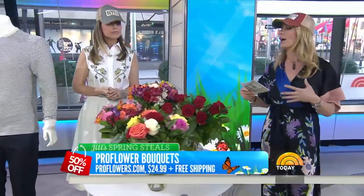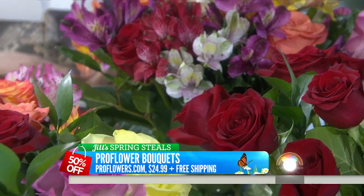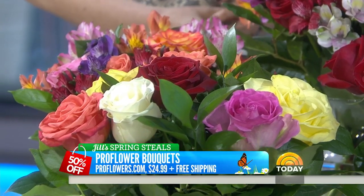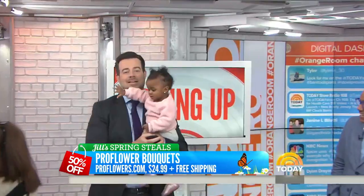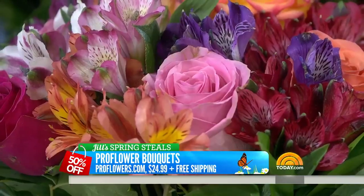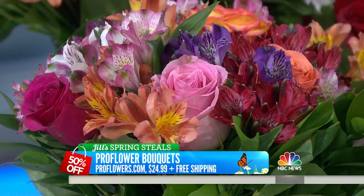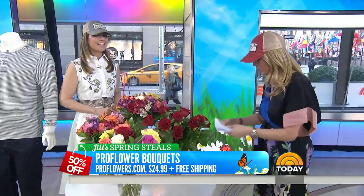I always have flowers in the house, and it's so nice to get them delivered. These are ProFlowers bouquets — I didn't have room to show all the different ones. They actually have a confetti terrarium too. They have a terrarium with confetti in it, great for a birthday coming up or the Friday before Mother's Day — you can even have these delivered. The retail is $35.97 to $45.97, and our deal is $24.99 plus free shipping — up to 45% off.